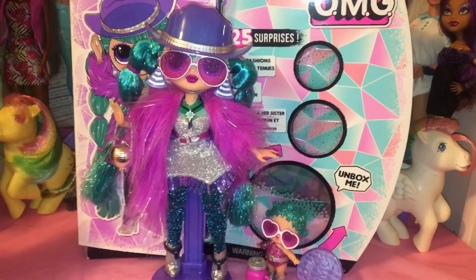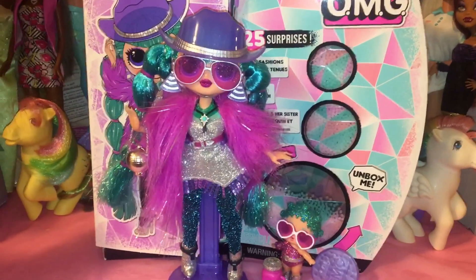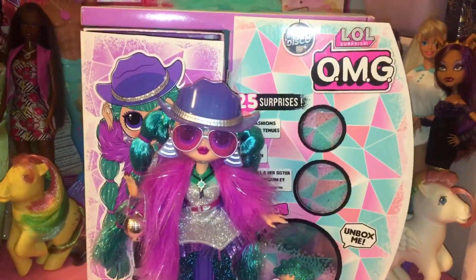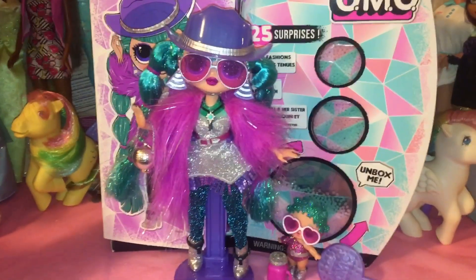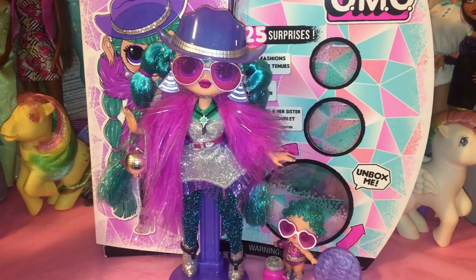Alright everyone, that is my review on Cosmic Nova and her little sister Cosmic Queen from the LOL Surprise OMG Winter Disco line. Tell me in the comments what you think of them. And until next time, comment, subscribe, and see you in the next video!